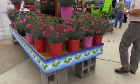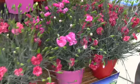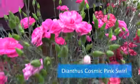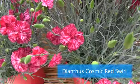Next, some Dianthus, which they liken to little peppermint candies up on stems. There's a red swirl and a pink swirl. I believe that's the pink and that's the red. And very uniform.